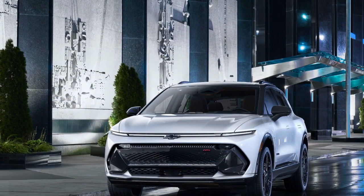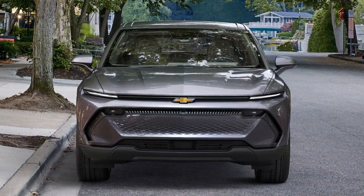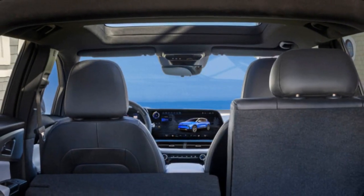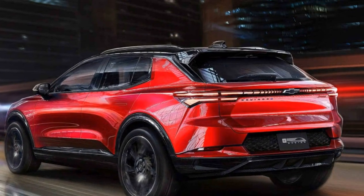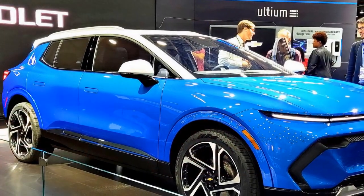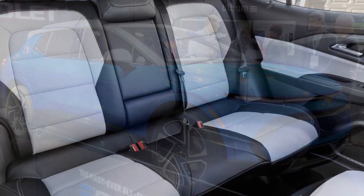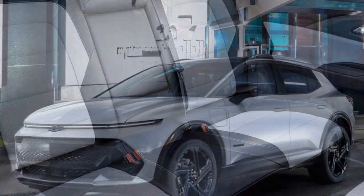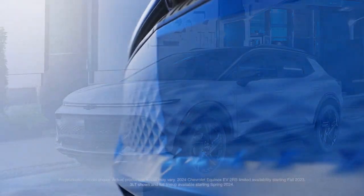The 26 cubic feet of cargo space behind the Equinox EV's second row is toward the smaller end of competitors. That's due to the design of the rear hatch and the way the glass begins sloping downward almost immediately after the C-pillar — most other compact SUVs have designs that make more space available in this area. The cargo floor has two height settings, buying a couple of inches when needed, though the lower setting requires relocating a bag holding the charging cable adapter. Fortunately, there is a small bin under the floor that can hold it.